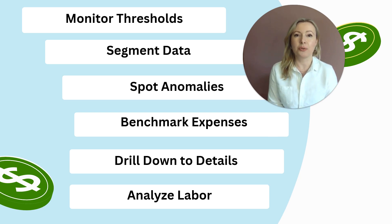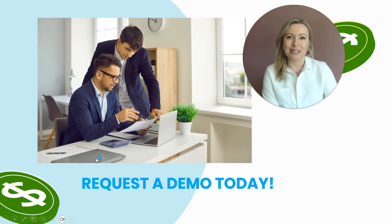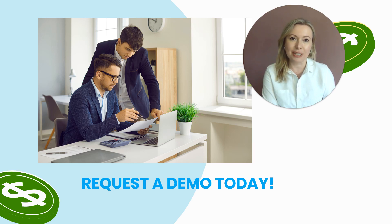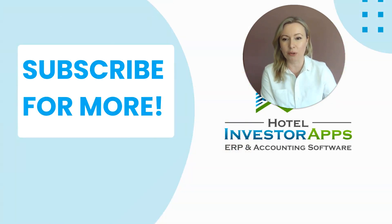We also have great tools for labor analysis in terms of staying on top of your payroll and labor expenses, which are one of the largest variable expenses. If you would like to see HIA's business intelligence in action, please request a demo at our website, hotelinvestorapps.com. We hope you will enjoy seeing all that data visualized — it really makes such a difference in getting insights faster and helping to improve performance.